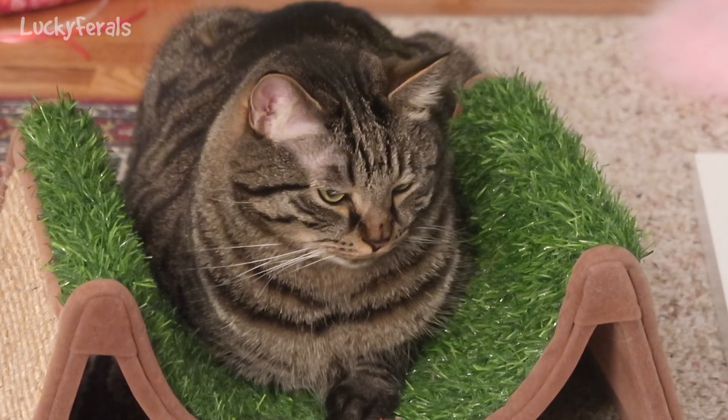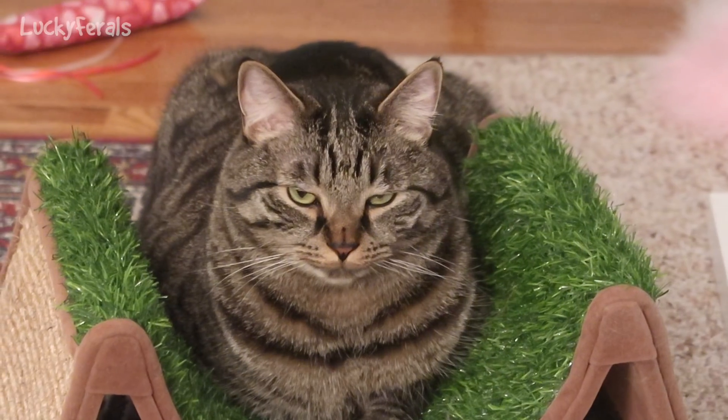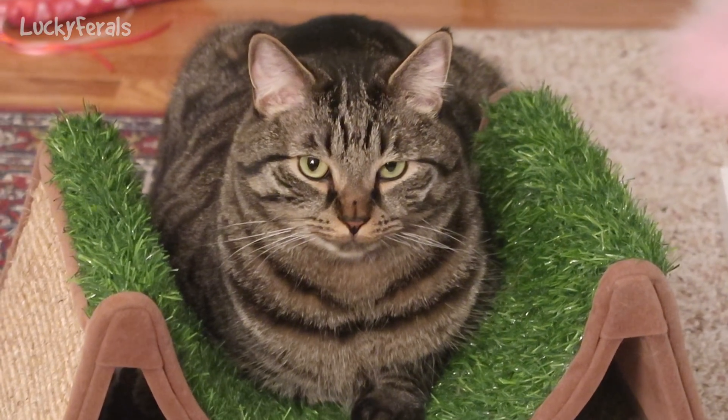Somebody want some crunchies? Did you see? See his ear? See? You want some crunchies?